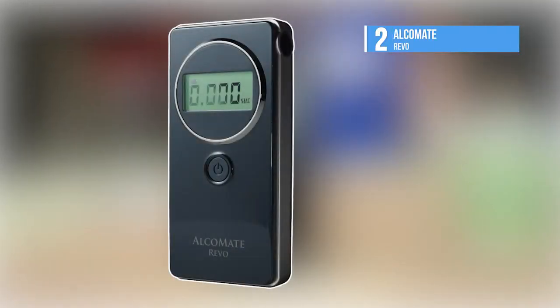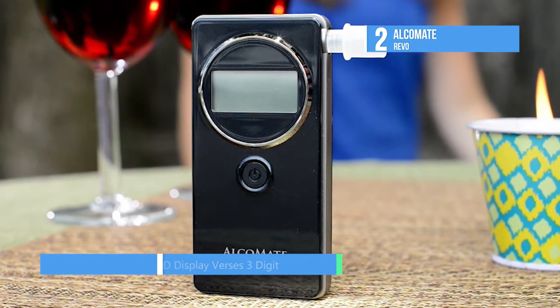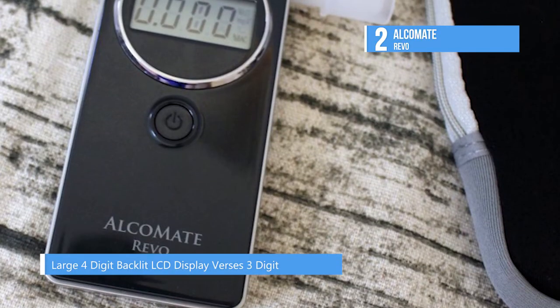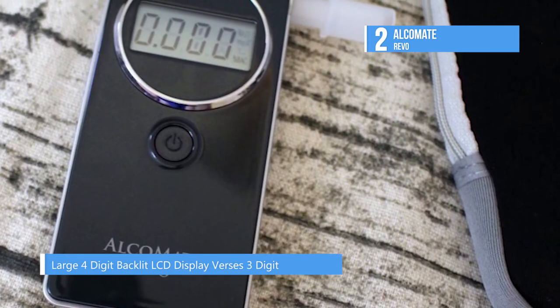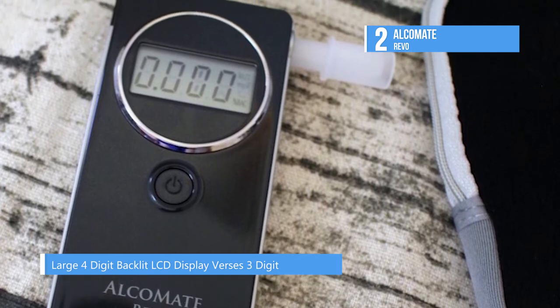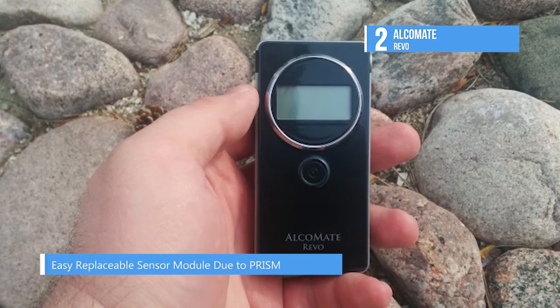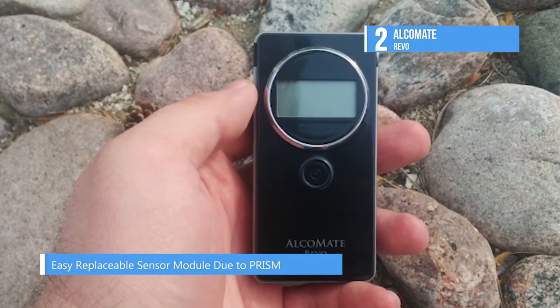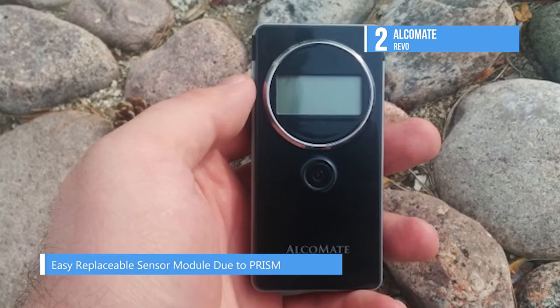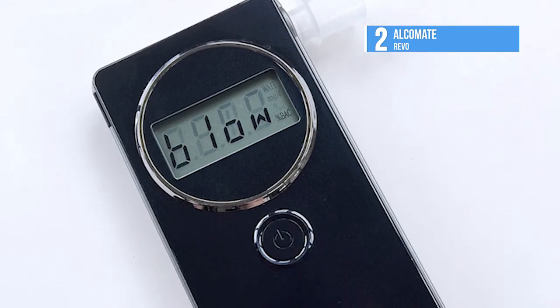Our second best pick, the runner up, is the Alcomate Revo. This top quality fuel cell device is a standout as it never requires factory calibration, which most models need at least annually to maintain efficacy. It is convenient, accurate and approved by the DOT, FDA and US Coast Guard. It includes a hard shell carrying case and gives fast results on a four digit display.